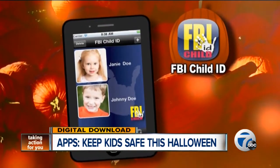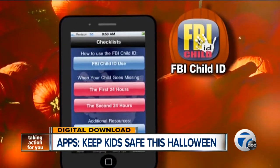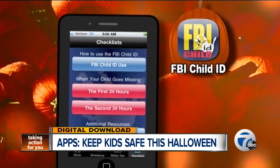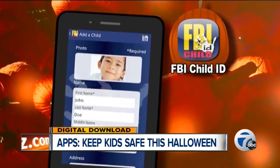The free FBI Child app allows parents to create a digital profile for their children. This way, info like height, weight, and your kid's photo are all right at hand should your child go missing. This too is available for Android and iPhone users.